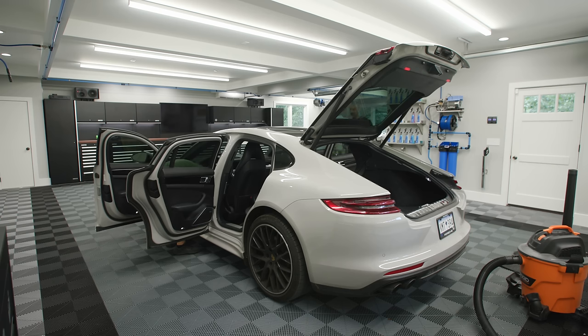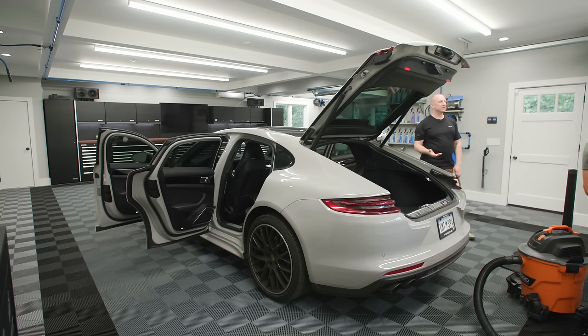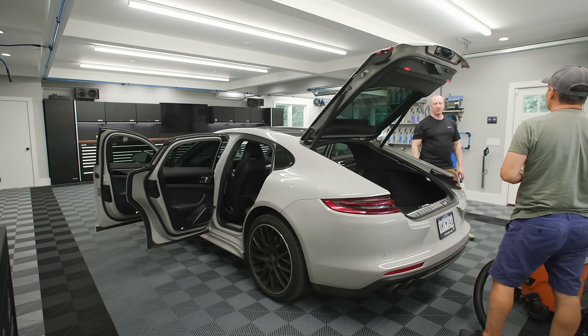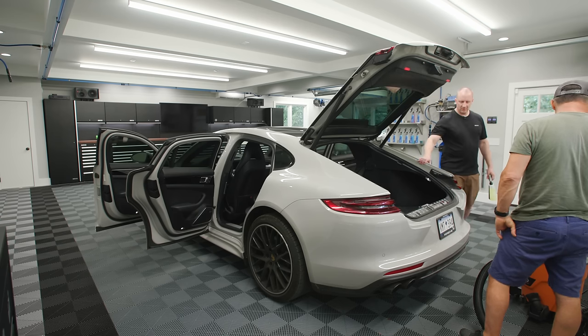This is a necessary carpet removal — it's been a long time since I had to do something like this. This is what I'm talking about with this place — you rent it and you come here and even if you had a Turo car, clean it up before you bring it back. Or you could practice polishing on someone else's car.